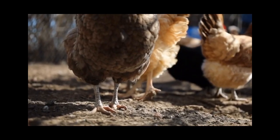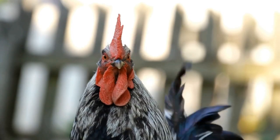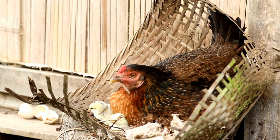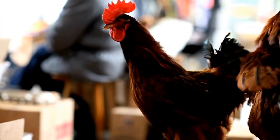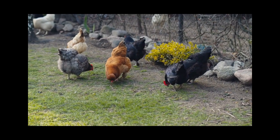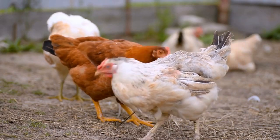Hey guys, welcome back to my channel. Today we are going to talk about what causes chicken spit up and how to prevent it. As you may know, chicken spit up is a common issue that many chicken owners encounter. It happens when chickens regurgitate their food or water, and it can be caused by several factors.